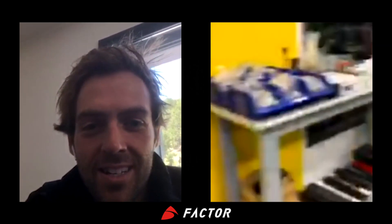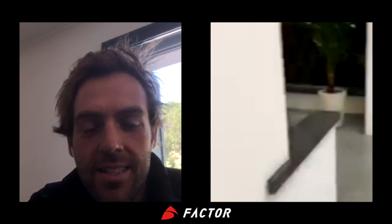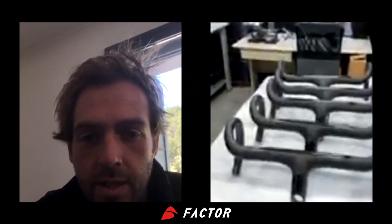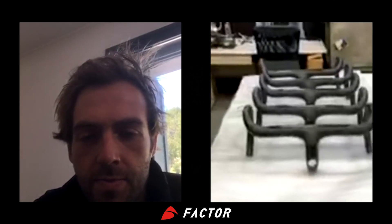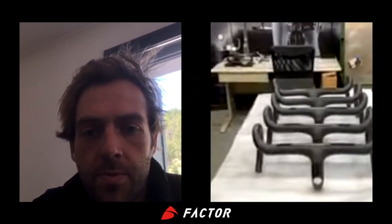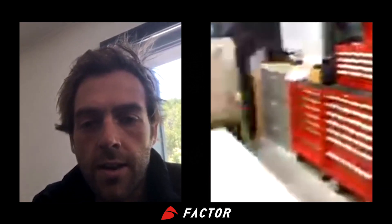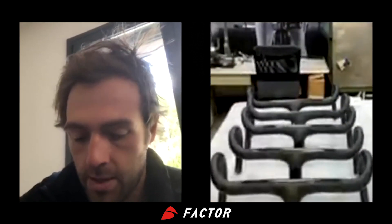That's our little QC lab. There are handlebars on the bench ready to go - these are all product we do random testing on. These are Blackink handlebars that were finished over the week, and they'll do some measurements to make sure the brake lever areas and things like that are all at the right size. Then they'll take some of these back into the lab and do destructive testing - basically until they break. To break a handlebar could take a couple of days on that same machine the Factor One is on right now.